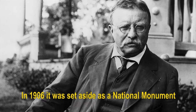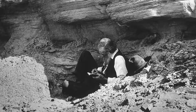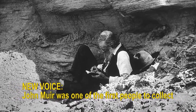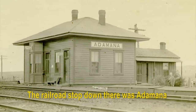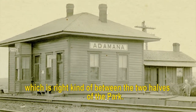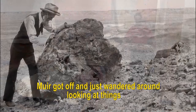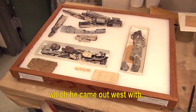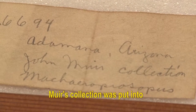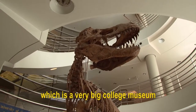In 1906, it was set aside as a national monument by President Theodore Roosevelt. John Muir was one of the first people to collect vertebrate fossils from what became Petrified Forest National Park. The railroad stop down there was at Amana, right between the two halves of the park. The train stopped for water. Muir got off and just wandered around looking at things and came back with some phytosaur bone. Muir's collection was put into what became our Museum of Paleontology at Berkeley, which is a very big college museum and also has the state collection for California in it.